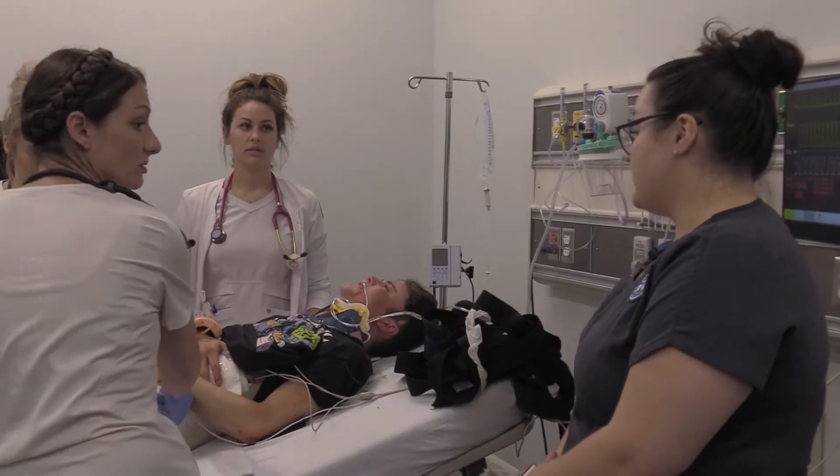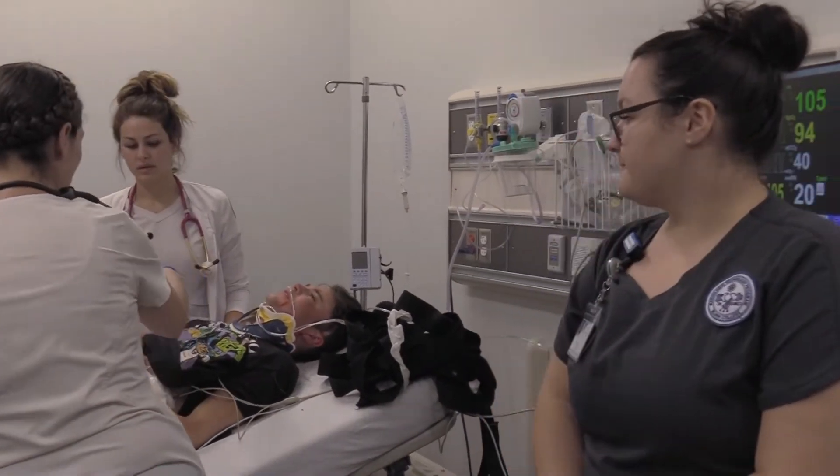I enjoyed being able to kind of work with the nurses and see what they go through a little bit more, because out in the clinical setting, yes, I'm able to see it. But they're not normally students, so they understand what we go through as students and we understand what they go through as students. And it was good to be able to kind of teach them as well.